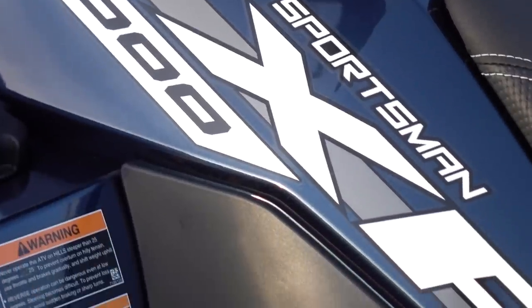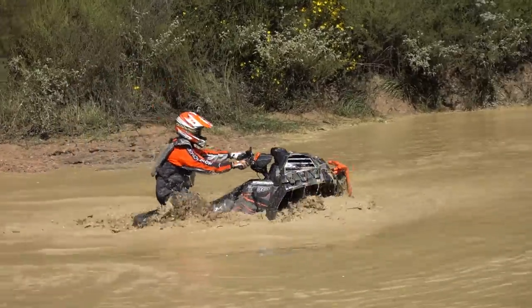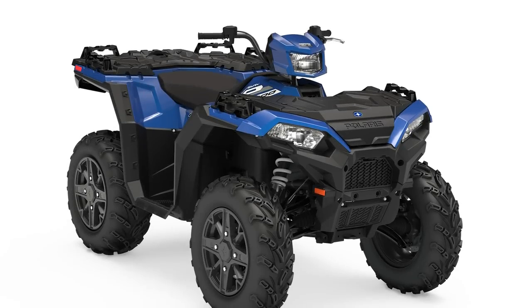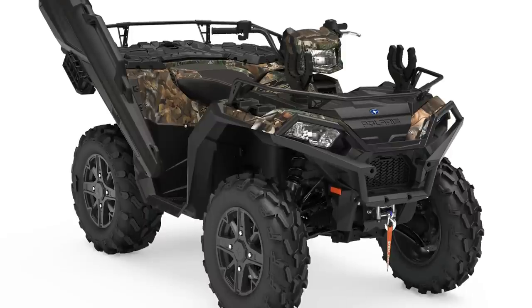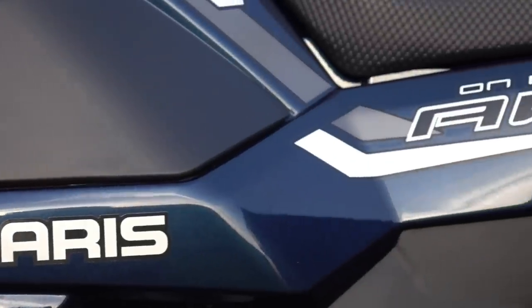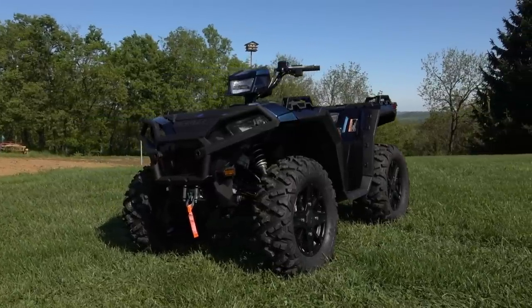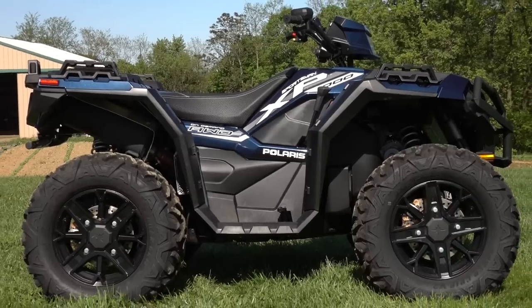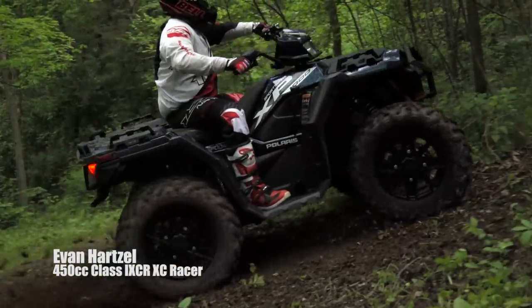Polaris is offering three versions of the Sportsman XP 1000 for 2019. In addition to the outstandingly fun and capable High Lifter mud edition reviewed earlier this year, there's a base model, the Hunter Edition, and our test unit — the Sportsman XP 1000 Premium Edition, new for 2019. We selected it as the most comparable machine to our 2017 limited edition test unit. The Premium Edition features an upgrade from 26 to 27-inch tires.